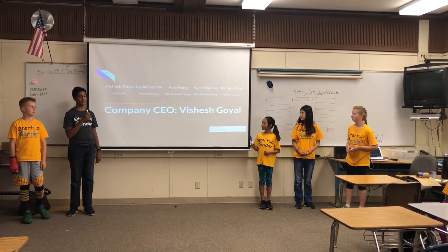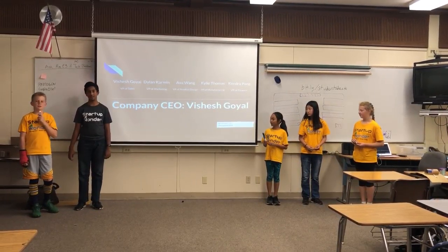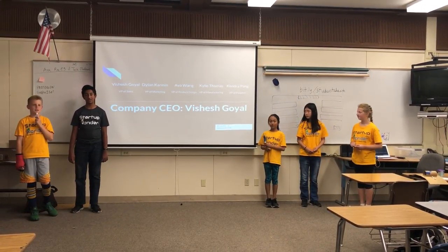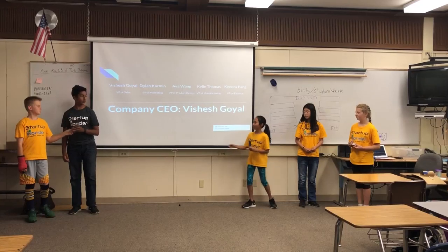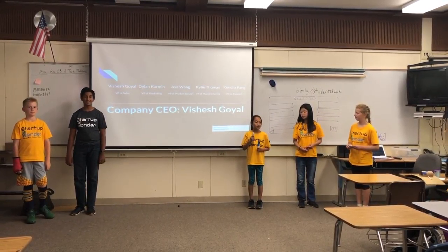I'm the CEO and Vice President of Sales of this company. I'm Vashay Shoyal. My name is Dylan Carr, and I'm the Vice President of Marketing. My name is Ava, and I am the VP of Product Design.